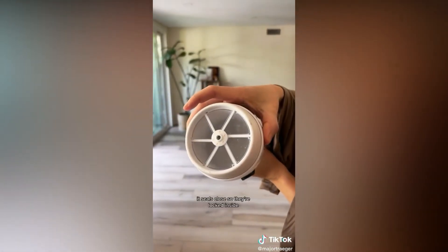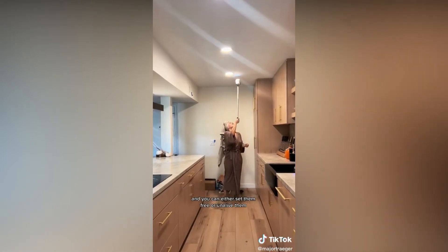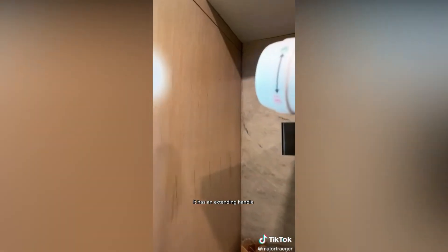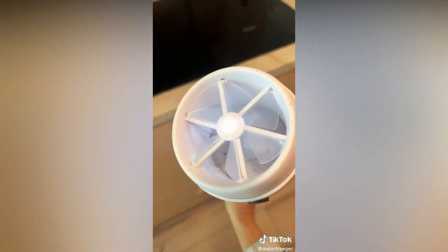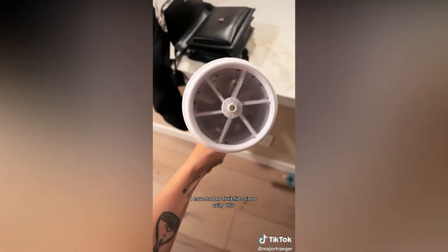Then you turn it off, it seals closed, so they're locked inside, and you can either set them free or unalive them. It has an extending handle so you can reach the ceiling and a light for visibility. I have had no fruit flies since using this. It's amazing.